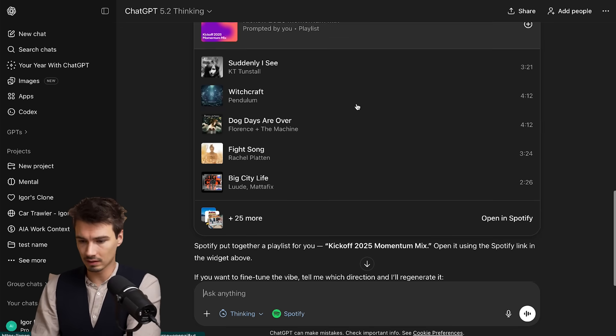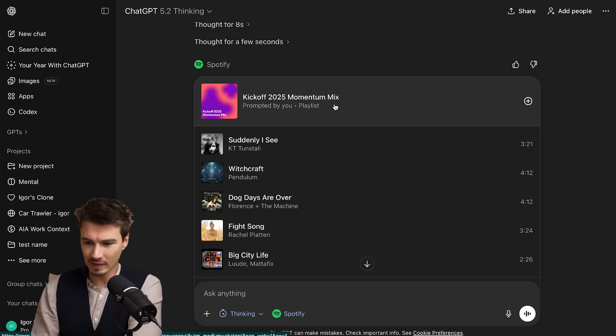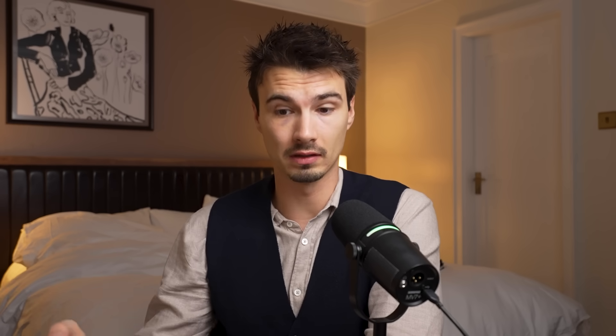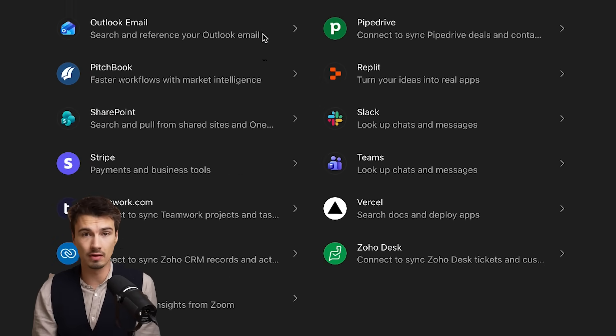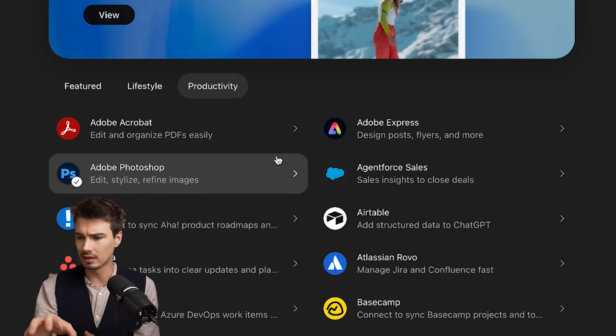I barely finished speaking and here I have a playlist already — a '2025 Kickoff Momentum Mix.' I guess it should be 26, but that's fine. The point here is this works well because Spotify's playlist creation functionality works well. Now I can access it in here. I have yet to discover one of these that is a complete game changer. Creating playlists wasn't something I was struggling with — I guess it's just now in here.